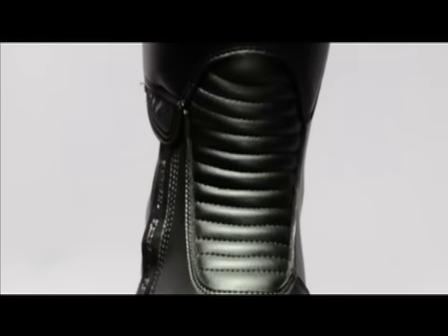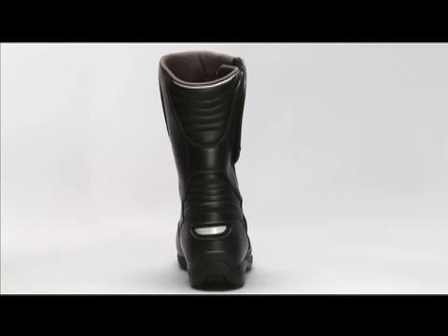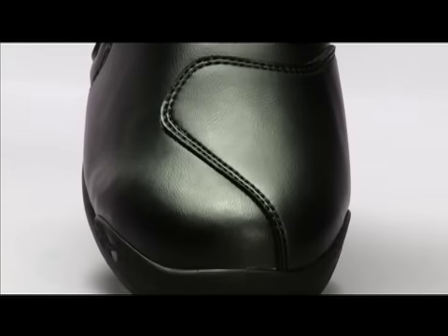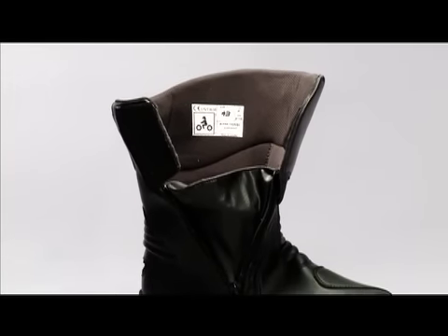Accordion flex panels in the front and at the heel make it ultra-flexible and comfortable. It has an additional layer of leather padding inside the top of the foot so it won't put pressure on the foot when changing gears. Wide-ranging calf adjustability ensures excellent fit and comfort.